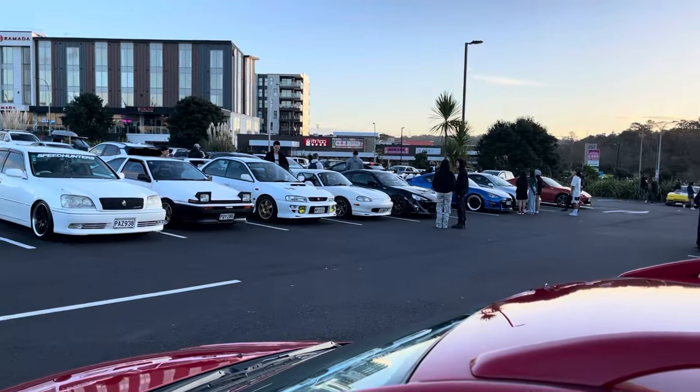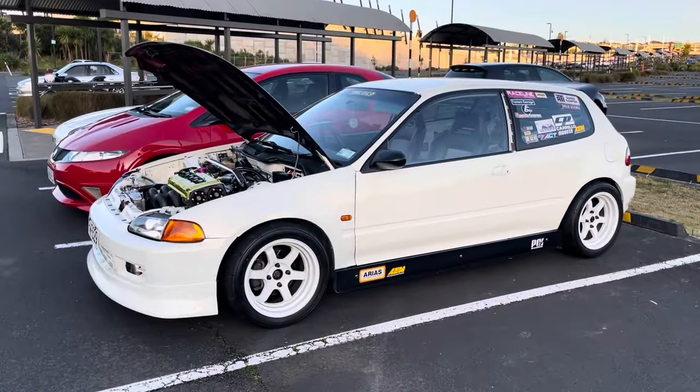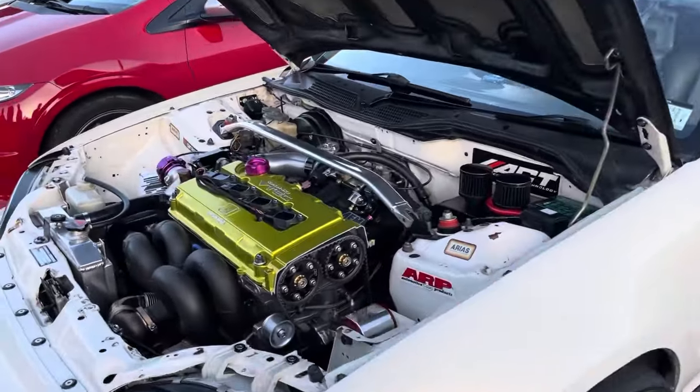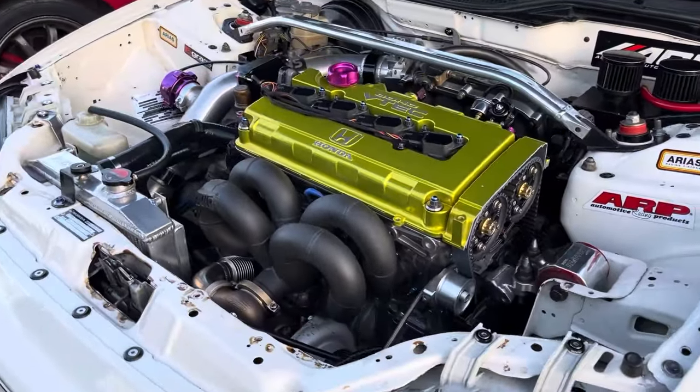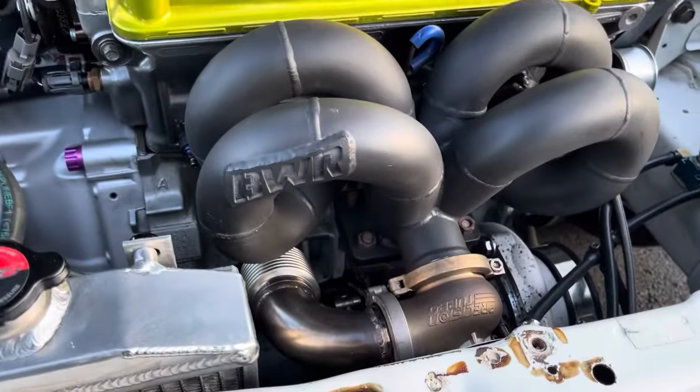Cars are starting to park up everywhere, it's gonna be a good night. We've got a pretty serious looking Civic here - fully stripped-out interior and a big turbo setup in the engine bay. Some pretty nice fab work and nice parts with a big turbo sitting down there.